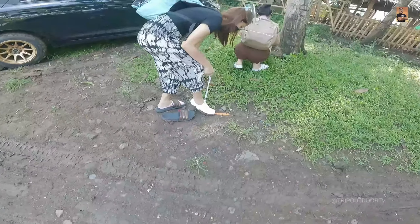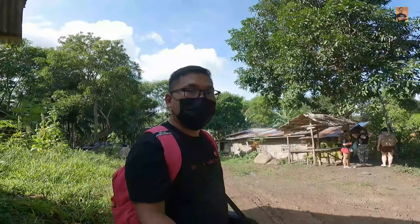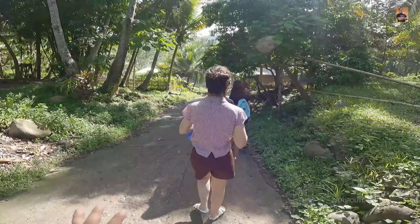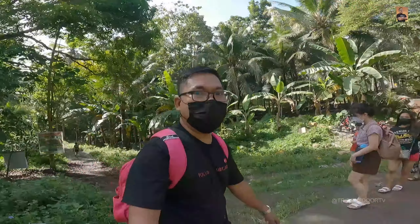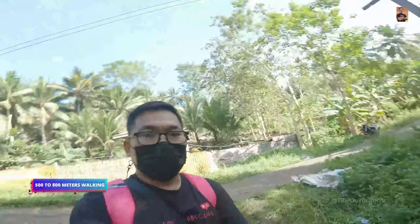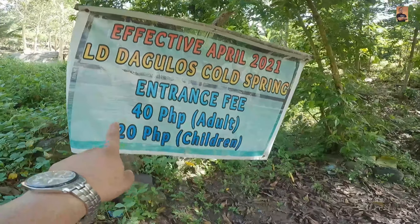Yun lang pag medyo maulan dito, medyo maputi ka ngayon kasi nga umulan kagabi. Nandito na tayo. Tignan natin yung anong bago dyan sa Dagulos Cold Spring. Dito yung Dagulos — papasok ka pa dun sa lugar na yan. Lalakarin natin may git sa kalahating kilometro papunta dun sa loob. Extra careful lang ngayon kasi umulan nga kagabi, maputik yung daan.